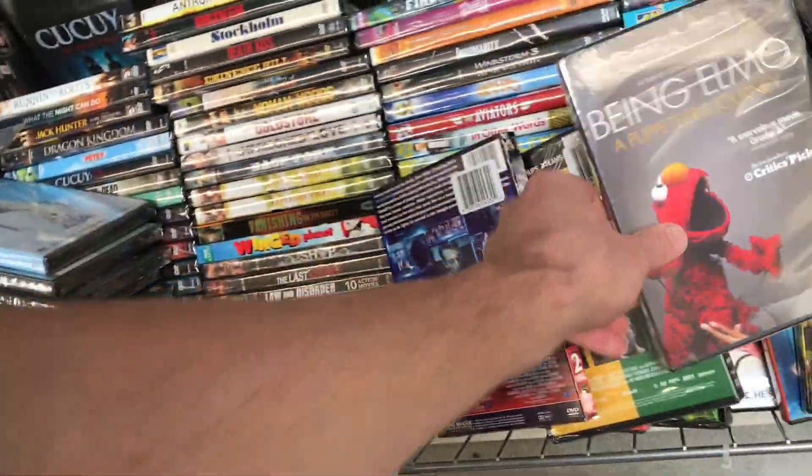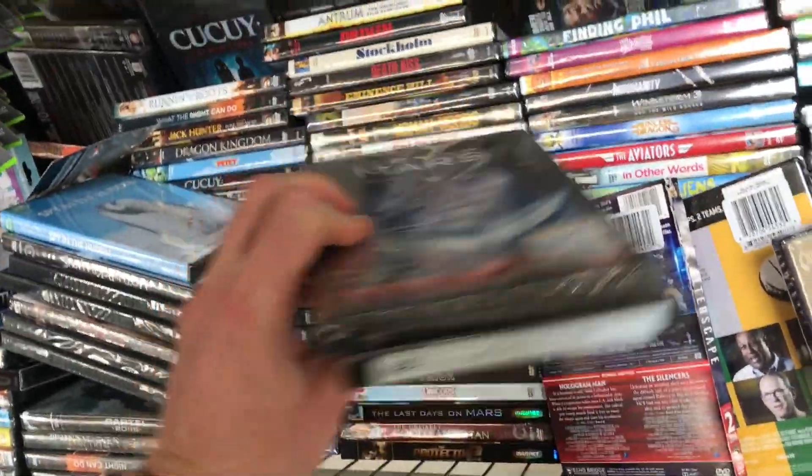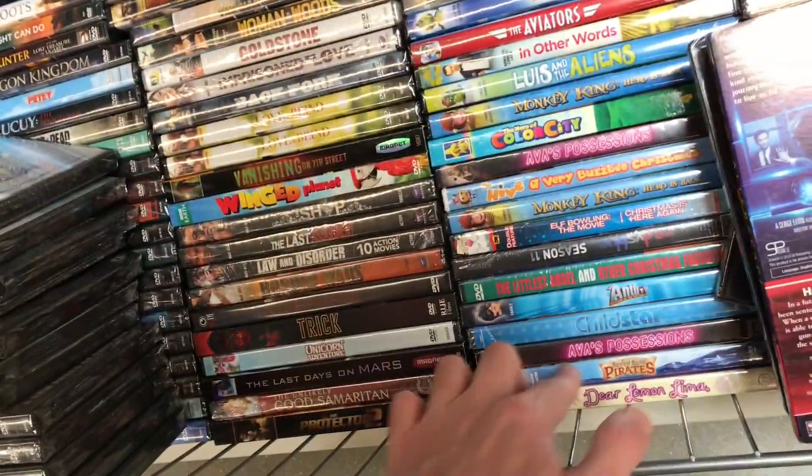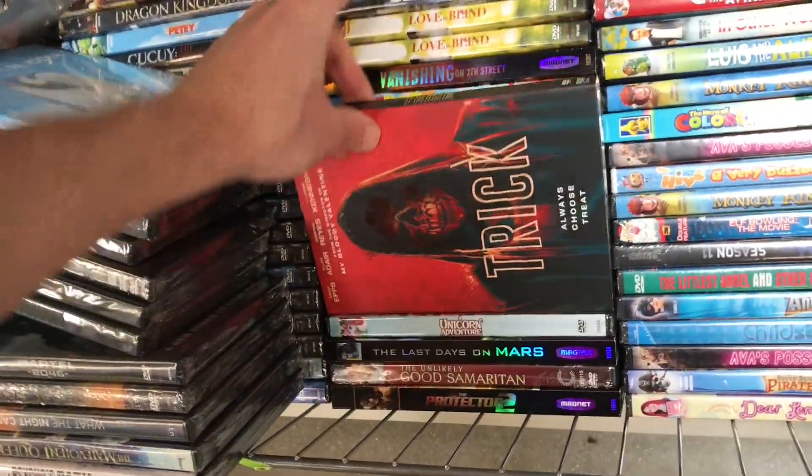Afterscape. Being Elmo — the documentary on Elmo. Mother Krampus. Last Days on Mars. Trek — I've seen that before in here, that was a cool one, a Jamie Kennedy one. Horror Movie. Lifeform.